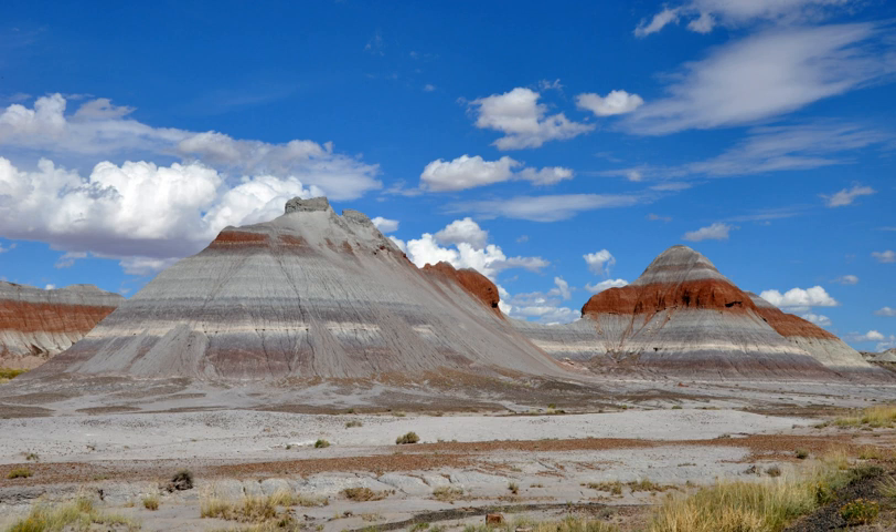Petroglyphs — images, symbols, or designs — have been scratched, pecked, carved, or incised on rock surfaces, often on a patina known as desert varnish. Most of the petroglyphs in Petrified Forest National Park are thought to be between 650 and 2,000 years old. From the 16th through the 18th centuries, Spanish explorers looking for routes between colonies along the Rio Grande and the Pacific coast passed near or through the area, which they called El Desierto Pintado — the Painted Desert. The park's oldest Spanish inscriptions date only to the late 19th century.